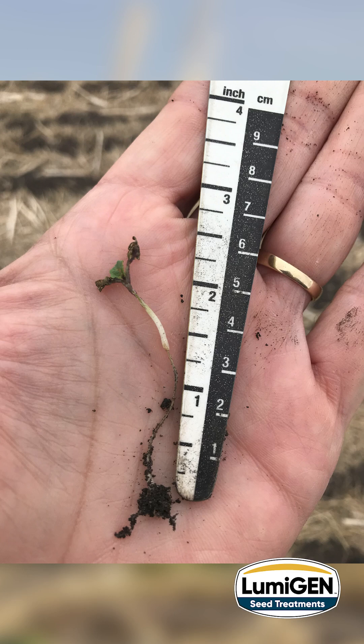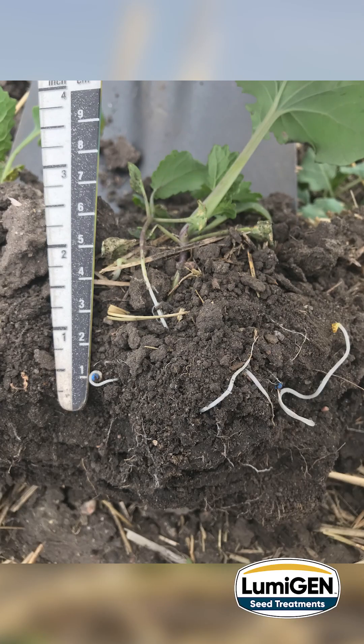I've walked many fields over the years where seeding depth is not as consistent as intended. When the hypocotyl has to stretch out to reach the surface, it increases the chance of disease infection, leading to less vigorous plants or reduced plant populations.